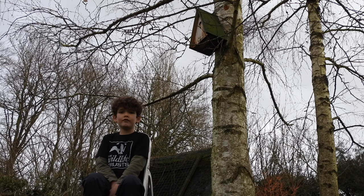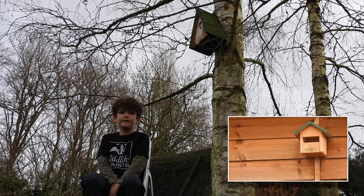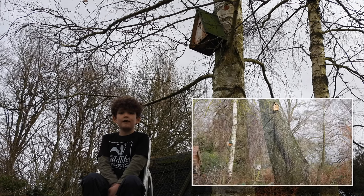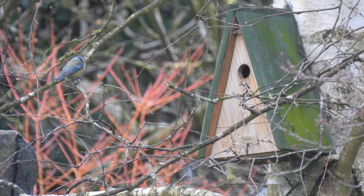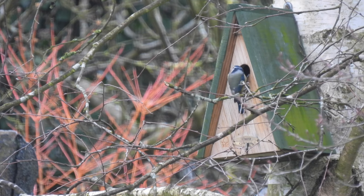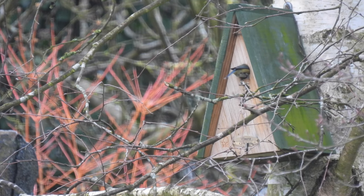If you've got a tree or wall, putting up a bird box is a great thing to do. You can get different types that suit different birds, so take a look at which birds already visit your garden. Often birds will start investigating straight away.